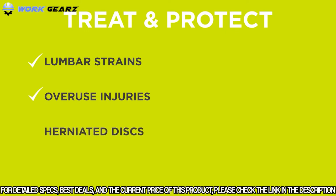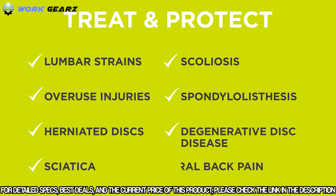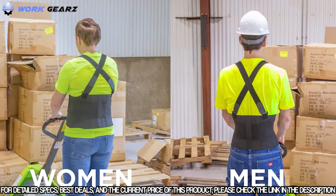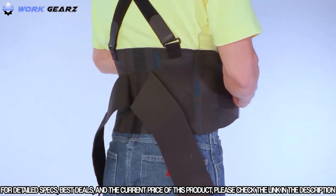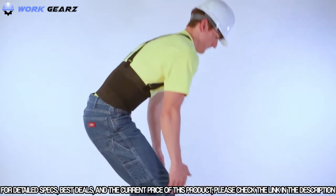This brace is designed to treat and protect lumbar strains, overuse injuries, herniated discs, sciatica, scoliosis, spondylolisthesis, degenerative disc disease, general back pain, and more. Available in several sizes and created for both women and men, the belt of this brace supports the lower back and abdomen, which creates intra-cavity pressure that transfers stress away from the spine.